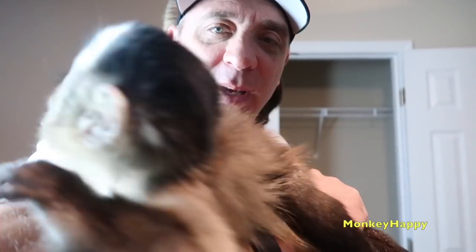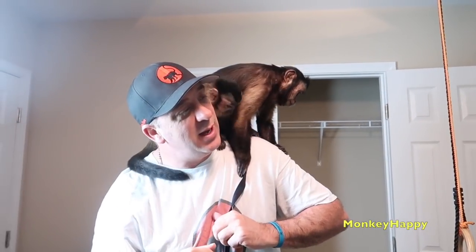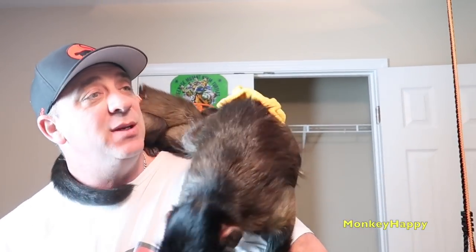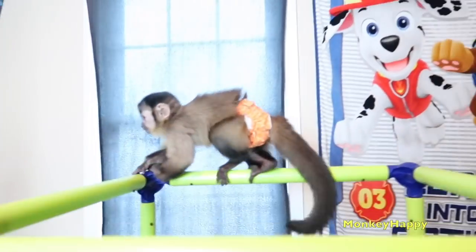Hey guys, Little Monkey Happy, and today he's let his pet Hewlett Pete and his brother Monkey Boo hang out. But today we're going to focus on Little Monkey Happy's agility and his climbing skills. I'll point out some things. We're going to let Boo run around too. Go ahead, Boo.